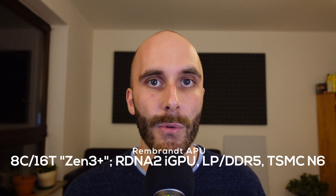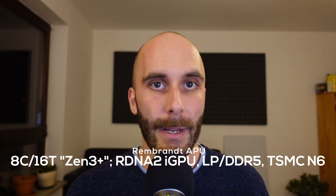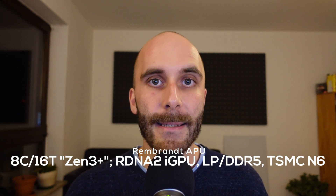But enough about these old chips — you are here for news about Rembrandt. Let's take a look at what makes it so exciting. First, a quick overview of what we know so far: it will support up to 8 Zen 3+ CPU cores, have an RDNA 2-based graphics solution, support DDR5 and low-power DDR5, and will be produced on a TSMC 6nm node. Before you get too excited about the Zen 3+ name, it's most likely just a 6nm version of the same Zen 3 cores, maybe with slightly higher clock speeds and some silicon improvements.